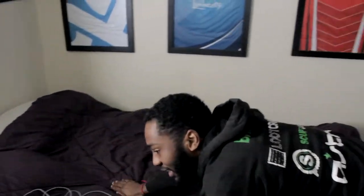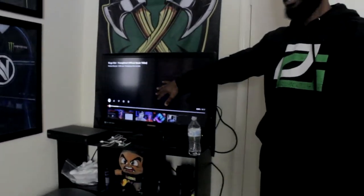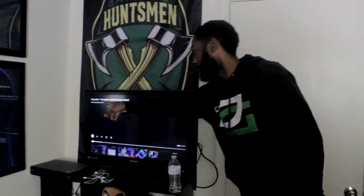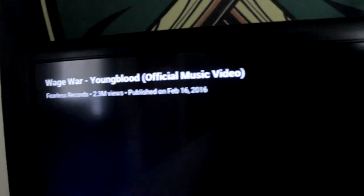This is where none of the magic happens — this is my bed, this is just where I sleep. This is where I watch TV, watch Bleach. Right now I'm not watching Bleach, I'm listening to some Wage War. You know what, you gotta wage the war right there.